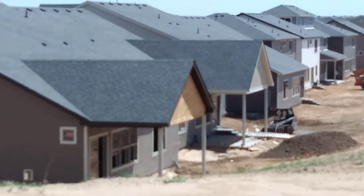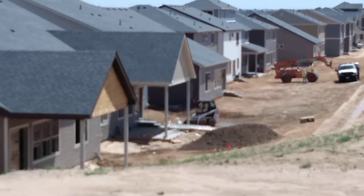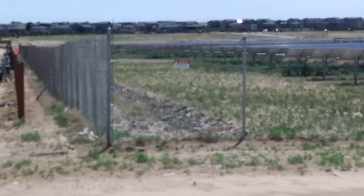They're doing the same thing over here — they're building a retaining wall and a backyard for people. Here's the solar panels.